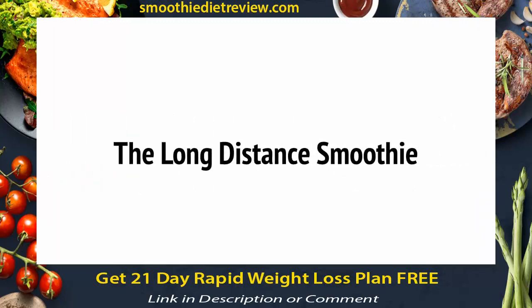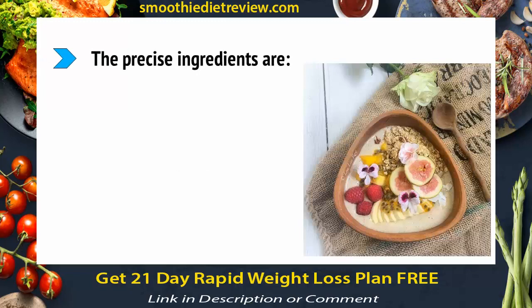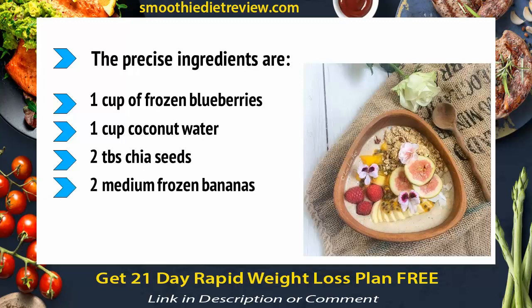The long-distance smoothie can help you to get more out of your runs and improve your performance in all kinds of aerobic exercise. The precise ingredients are 1 cup of frozen blueberries, 1 cup of coconut water, 2 tablespoons of chia seeds, 2 medium frozen bananas, a pinch of salt, and 1 beet. This combination has a ton of different benefits that will help you to run further and faster and lose more weight as a result.